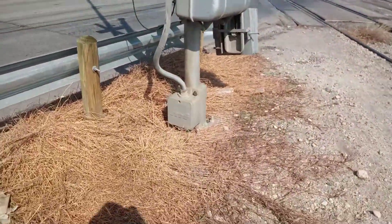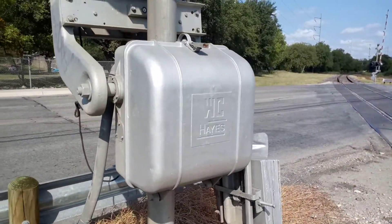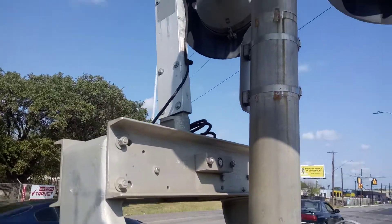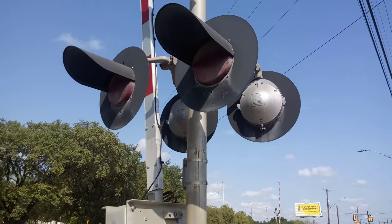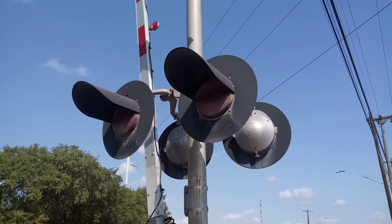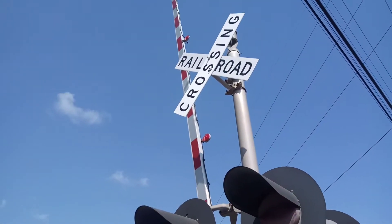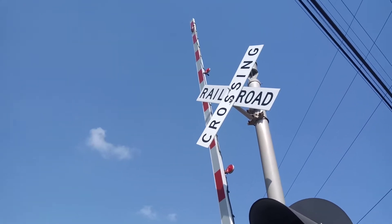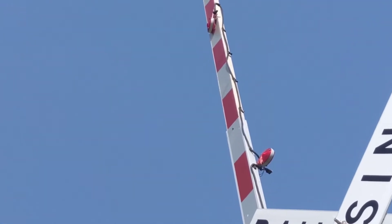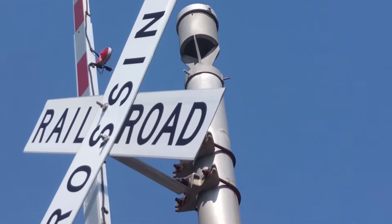This is a northbound signal with a modern industry base and an older Western Cullen Hayes gate mechanism with a General Signals gate guard. You got two pairs of 12 by 24 inch Western Cullen Hayes frames with first-generation Western Cullen Hayes LEDs, regular four-inch incandescent gate lights, truck lights — and as you can see, the tip on one broke off. Up top you got a Western Cullen Hayes electronic bell, not sure what type it is.